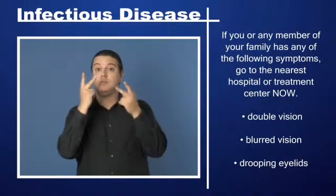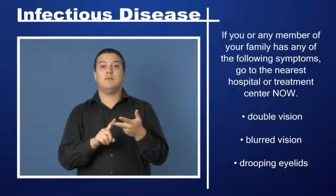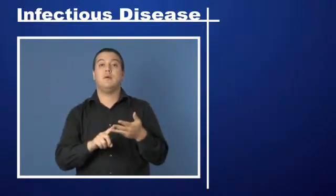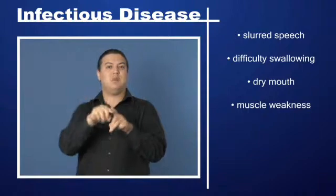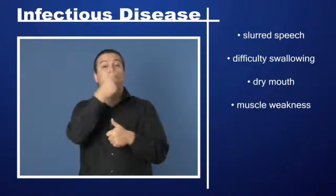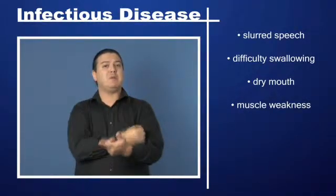Double vision, blurred vision, drooping eyelids, slurred speech, difficulty swallowing, dry mouth, or muscle weakness.